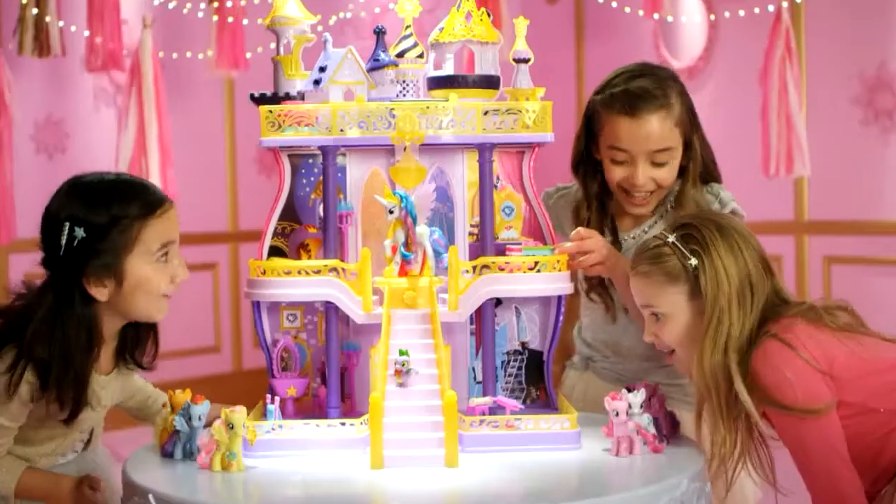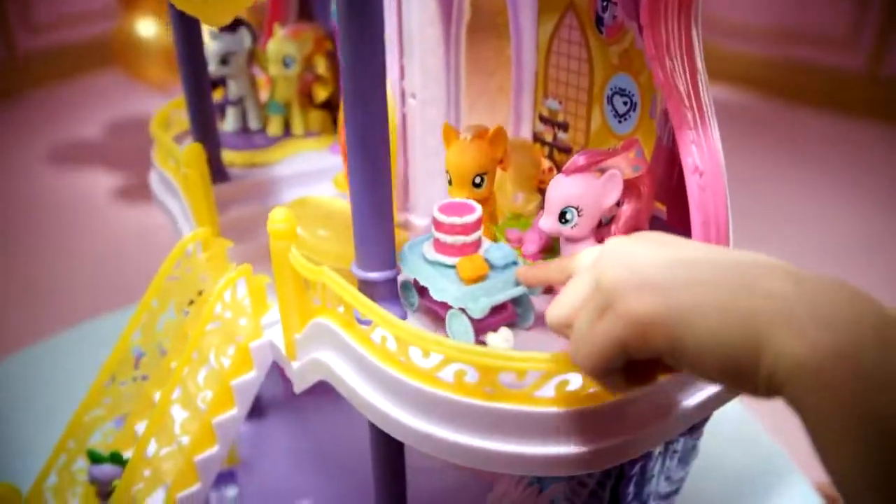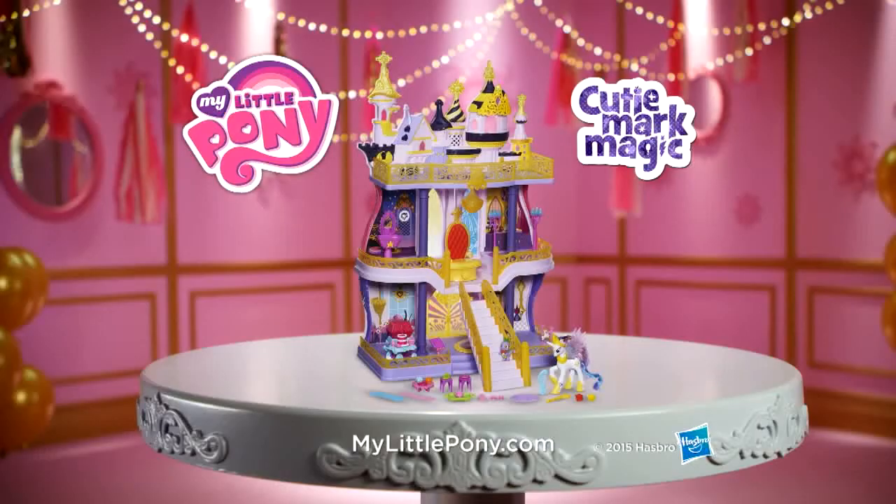My Little Pony — Welcome to the New Canterlot Castle! The biggest My Little Pony castle yet! New Canterlot Castle comes with over 40 accessories, Princess Celestia and Spike!